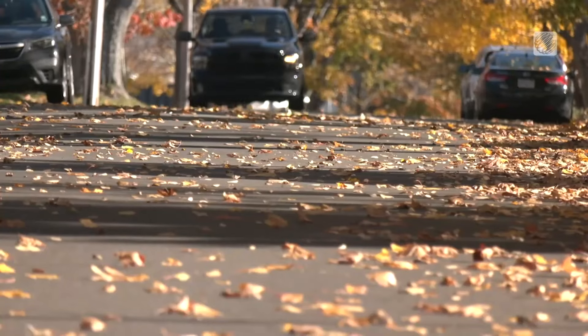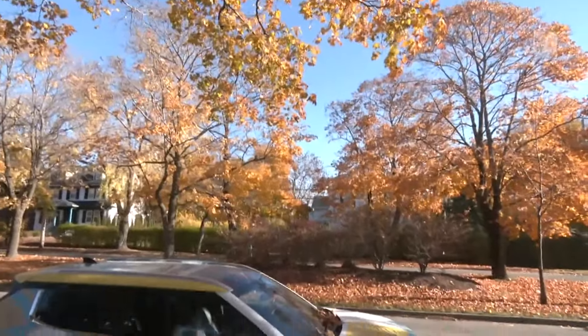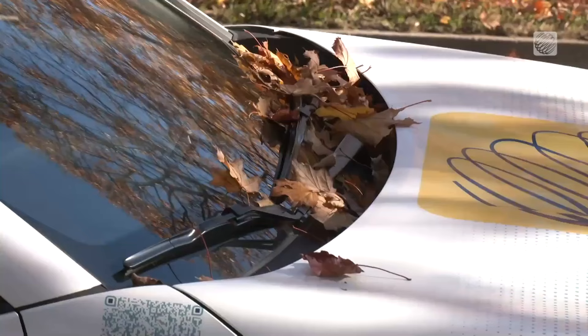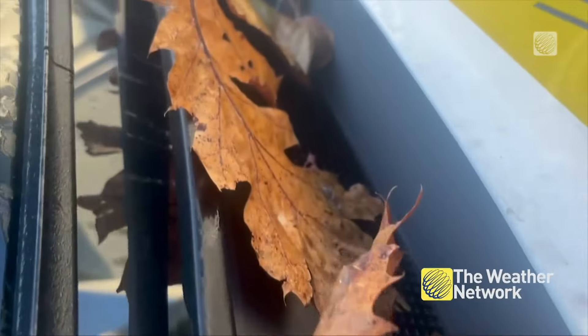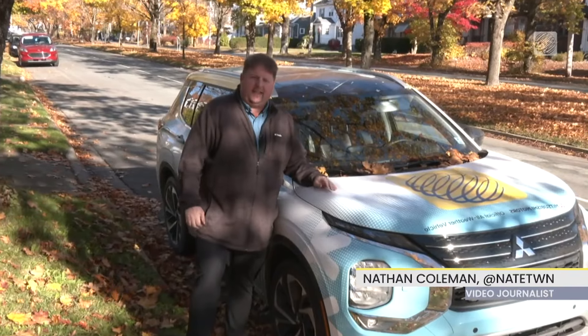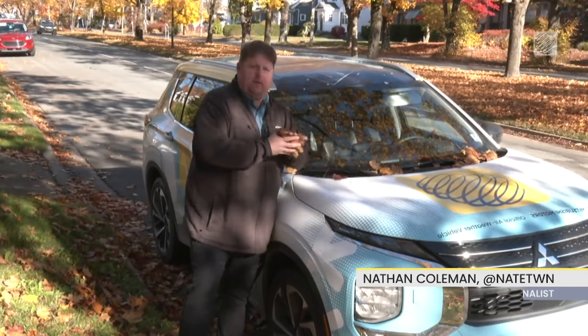Seeing the fall colors pop out on the leaves in bright yellows and reds can be breathtaking. When seasons change and they shrivel up and blow down onto the street, they look less appealing. If you have a parking spot that's right under a tree, you've probably started your vehicle to see leaves piled up at the base of your windshield.